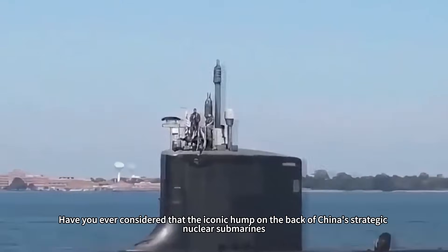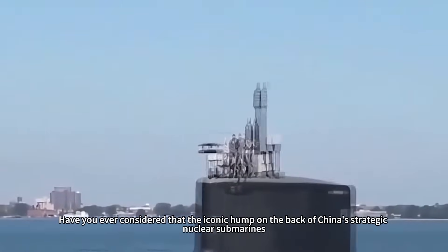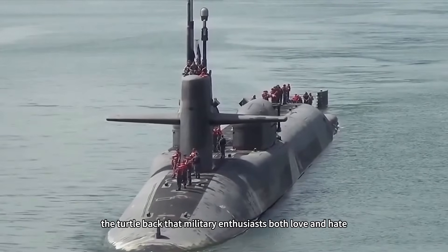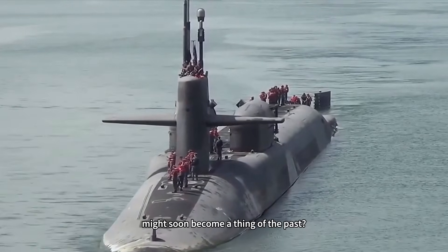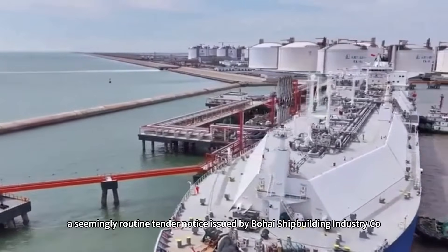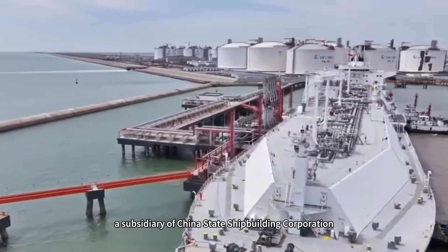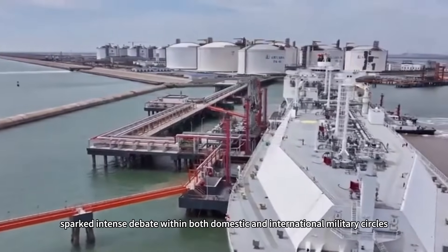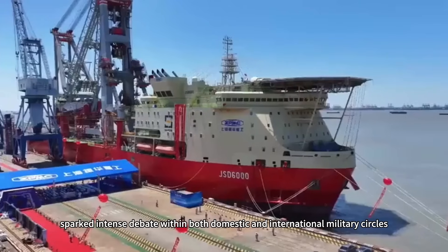Have you ever considered that the iconic hump on the back of China's strategic nuclear submarines — the turtle back that military enthusiasts both love and hate — might soon become a thing of the past? Recently, a seemingly routine tender notice issued by Bohai Shipbuilding Industry Co., Ltd., a subsidiary of China's state shipbuilding corporation, sparked intense debate within both domestic and international military circles.